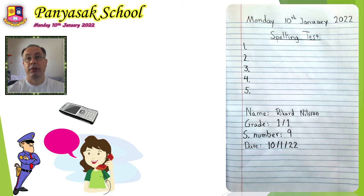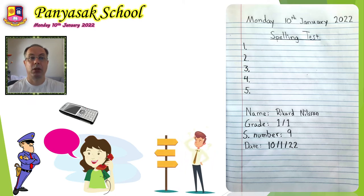And number 4: lost. Lost. Lost. Number 4, please write lost. Can you spell lost?